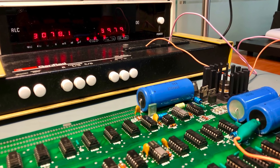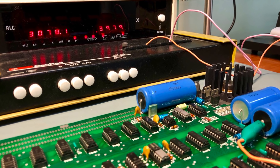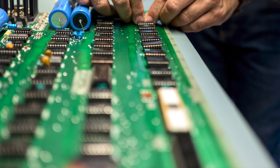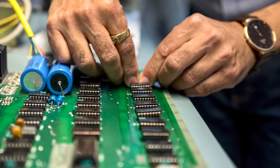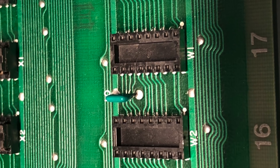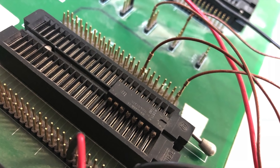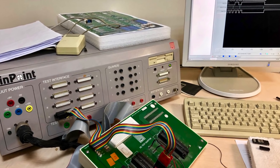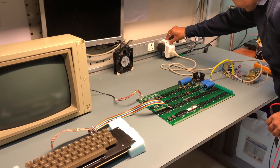We started by evaluating the power section of the board, checking the values of the capacitors, and making sure everything was nominal. We also tested some of the critical ICs on the pinpoint machine and did a checksum on the PROMs. Everything checked out okay, and based on this success we decided to power up the board and take our chances.